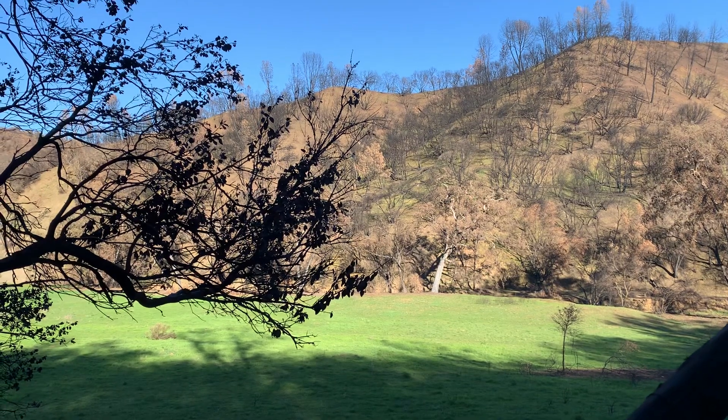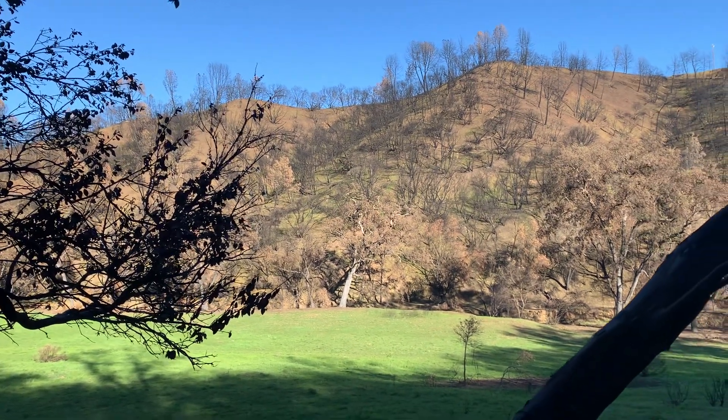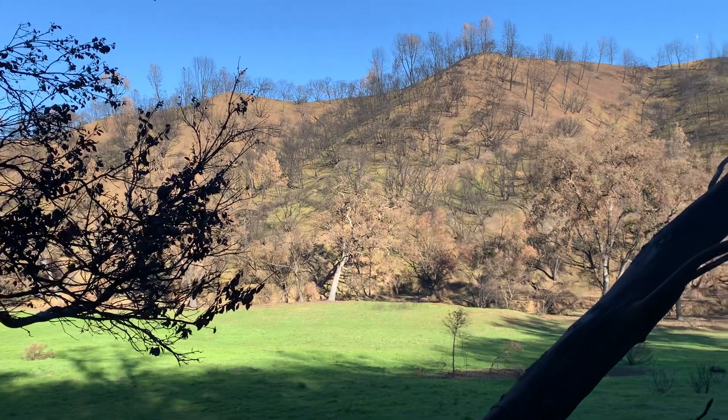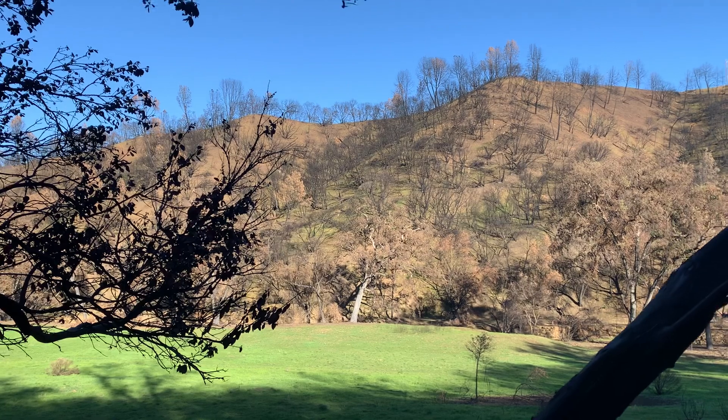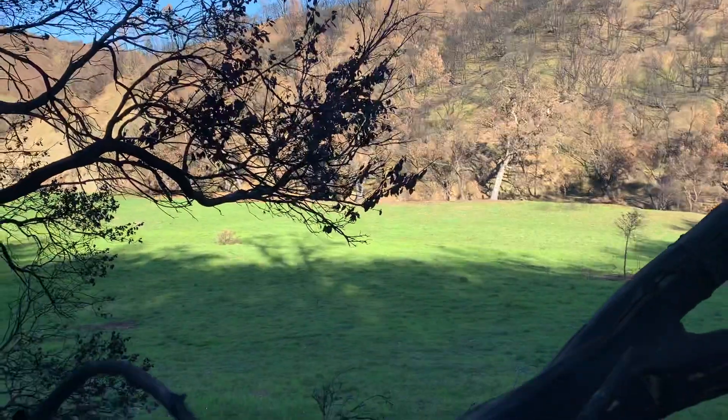This California canyon experienced a forest fire a number of months ago, and now in winter, grasses are greening up and foliage is starting to emerge from some of the fire-damaged trees. Others will be dead.